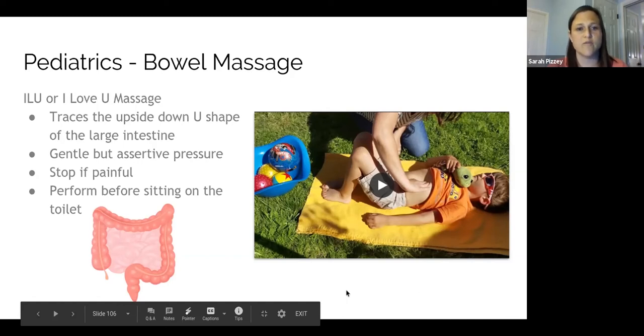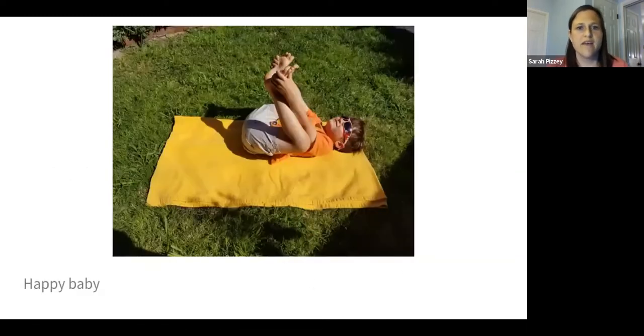I also often have parents do the massage on their kids right before they sit on the toilet, so you've kind of moved everything into position. One of my favorite stretches for releasing the pelvic floor is the happy baby stretch. It can be good for kids and really helps to release the pelvic floor muscles. You can have them do breathing at the same time and just tell them to try to relax their bottom. Hold it for 30 seconds or a minute. Shortly after taking this photograph, my son said he needed to go to the bathroom and ran, so I know it can help!